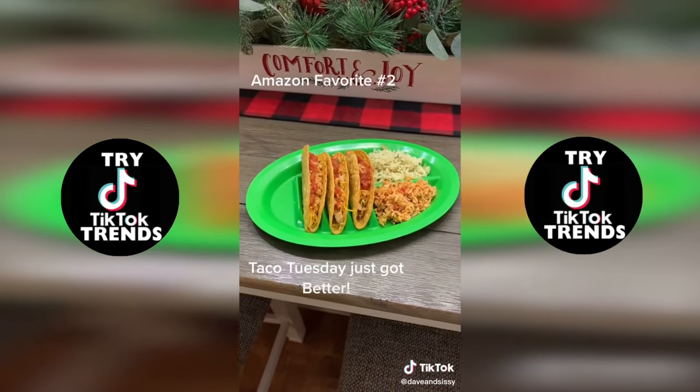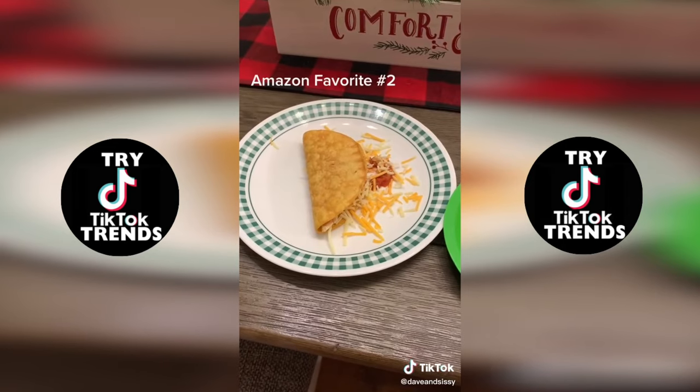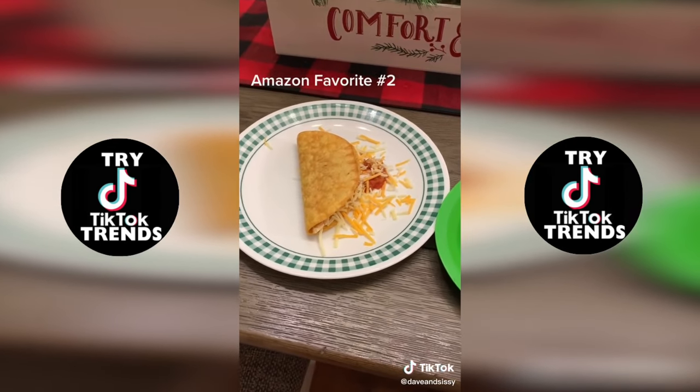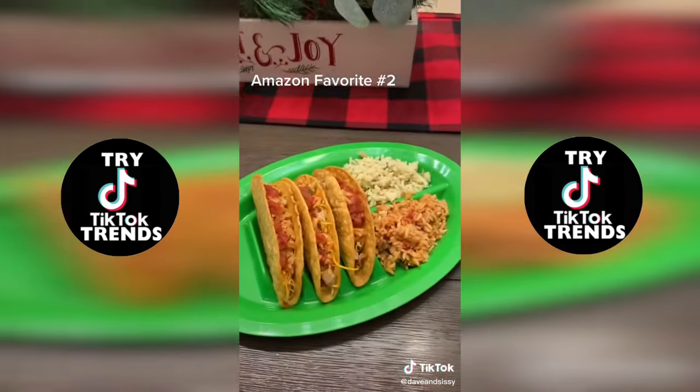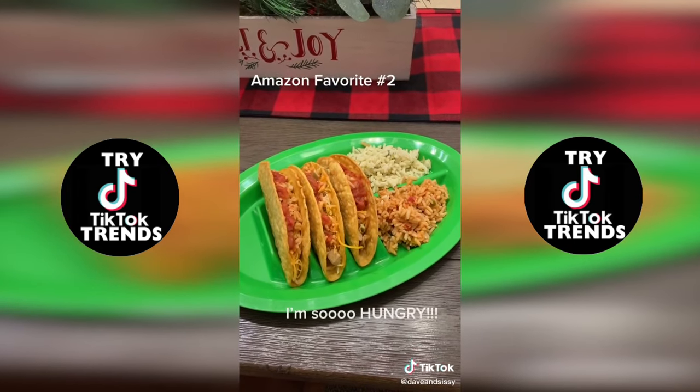They're microwave safe, they're dishwasher safe, so cleanup is a breeze. And instead of that, you get this. How satisfying is that? If you like them, the link's in the bio. Check them out.